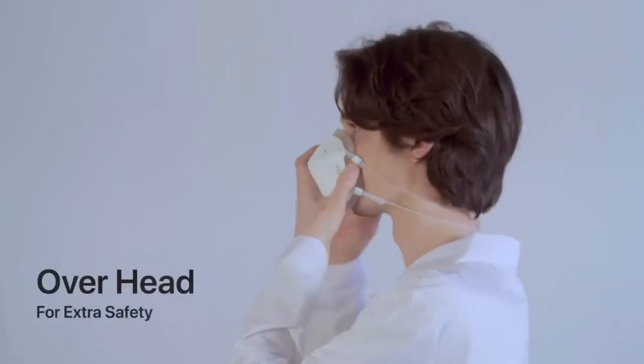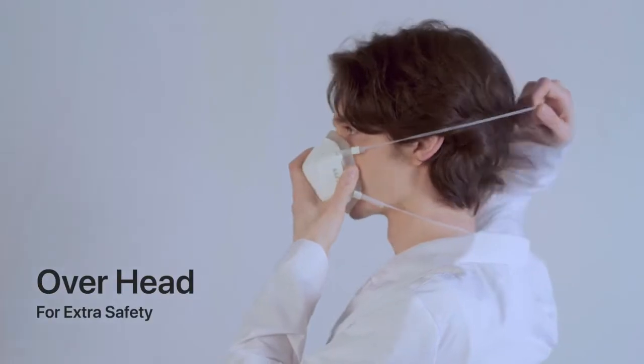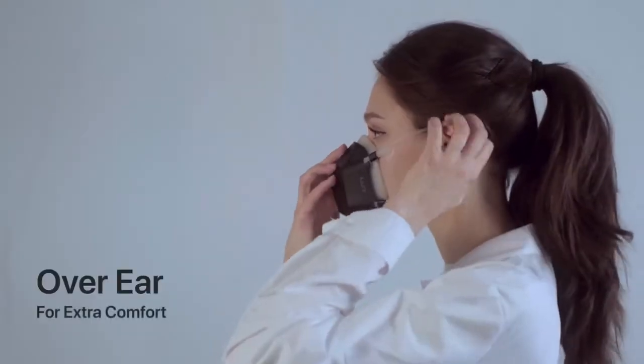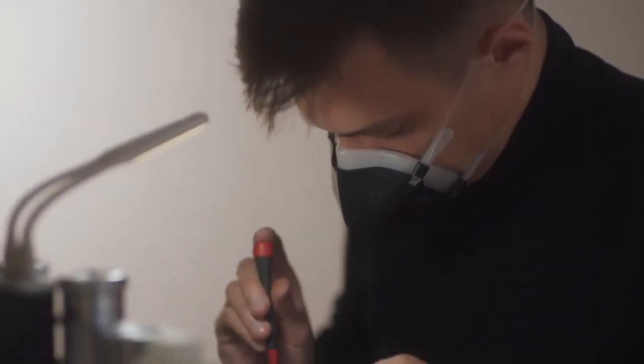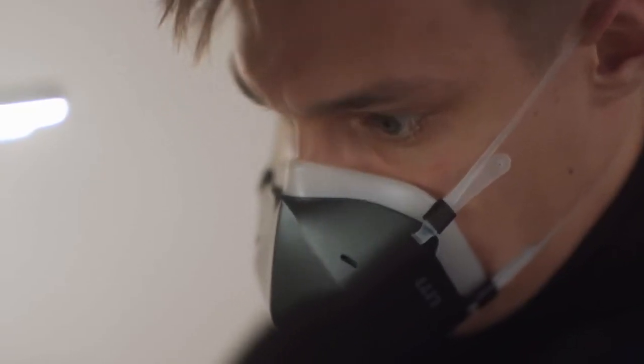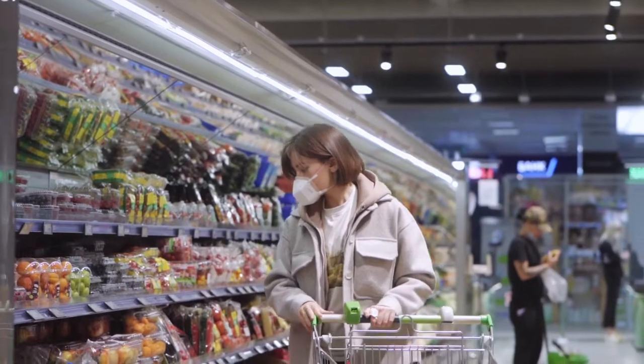Wear it comfortably however you choose with its flexible strap styles. UV Mask creates a secure, airtight chamber that sits around your nose and mouth, making breathing easy — unlike traditional masks.